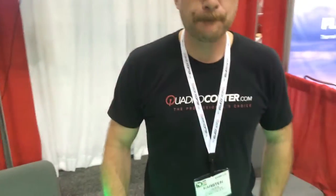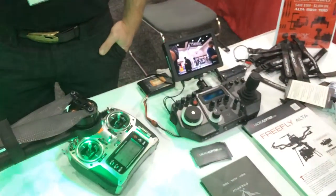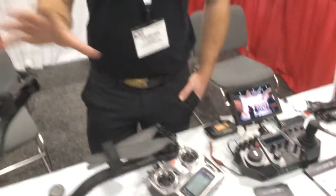We're operating with three operators — so there's a pilot, there's an observer, and then there's a gimbal operator. This is truly a two-person operation for the use of the machine, and having an observer or a safety officer is always a great idea.